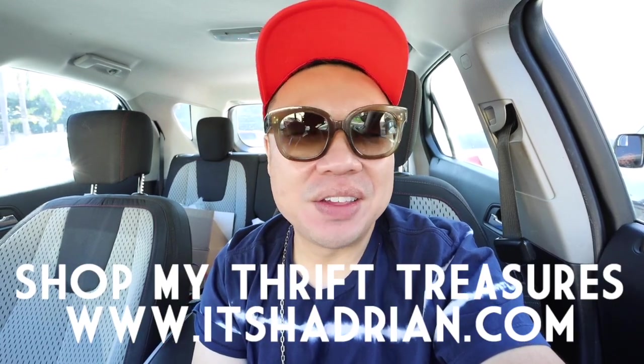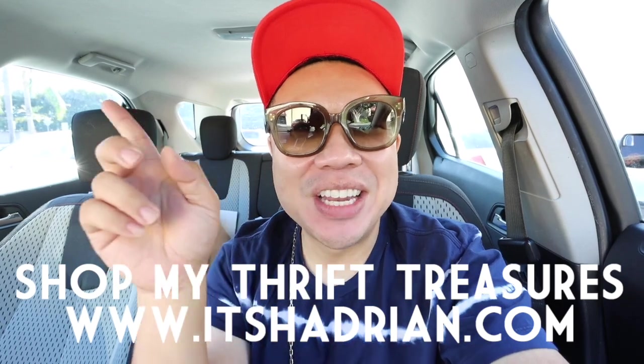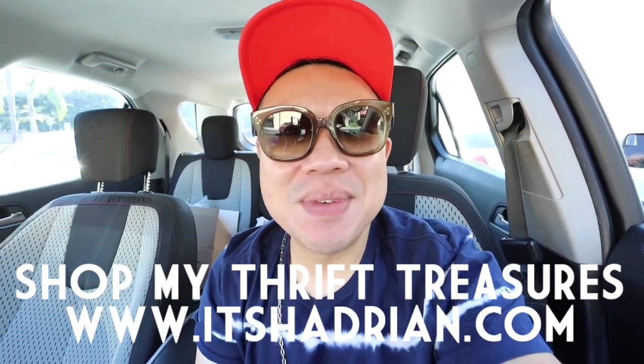If you guys love thrifting, thrift hauls, vlogs, and so many more videos, don't forget to subscribe and hit that little bell button so you're notified when new videos go up. Add me on Instagram — it's Hedrian. Check out the shop at Hedrian.com to see whatever's available from our thrifting adventures. The live sales are twice a week; they're all pre-scheduled. If you hit the video tab on my YouTube channel page, all the scheduled lives should be there, and if you turn on notifications, you'll be notified when those happen as well.